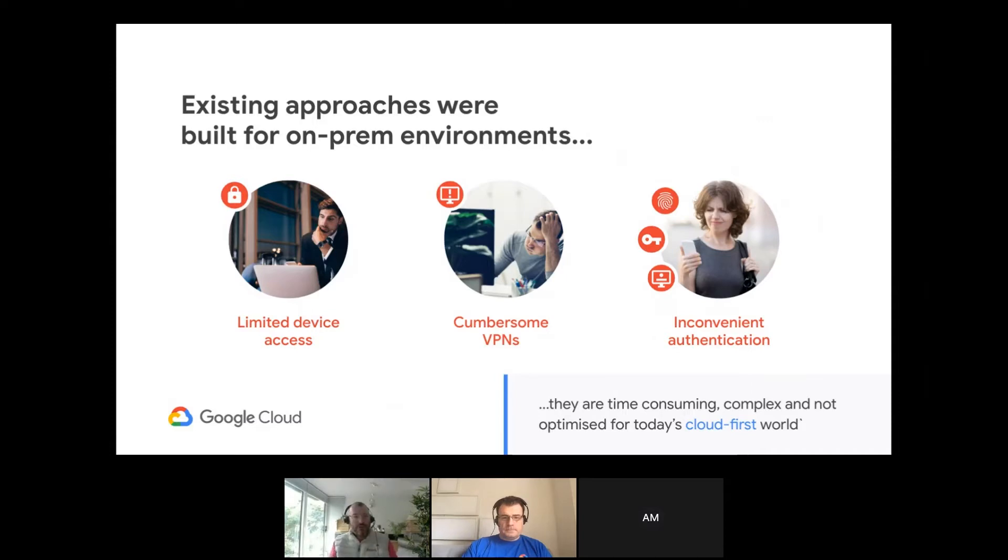I've heard ex-colleagues talking about how frustrating a video conference connection over a VPN was — they were having to turn off the VPN to join a video conference and then they couldn't access the document they needed. We were very fortunate being on Workspace that we didn't have to contend with that.